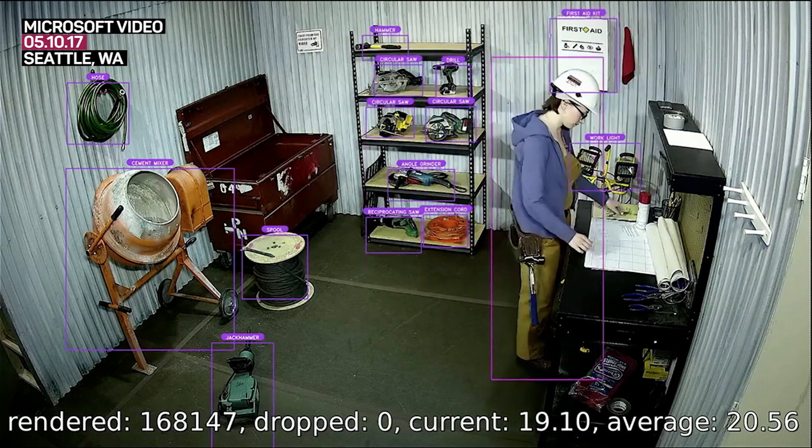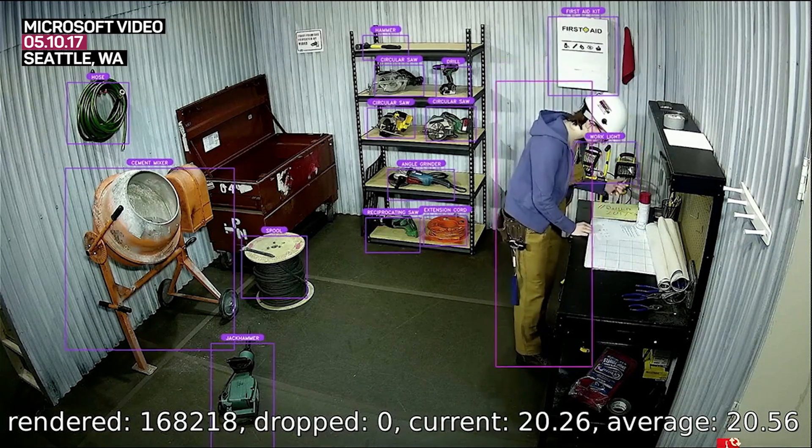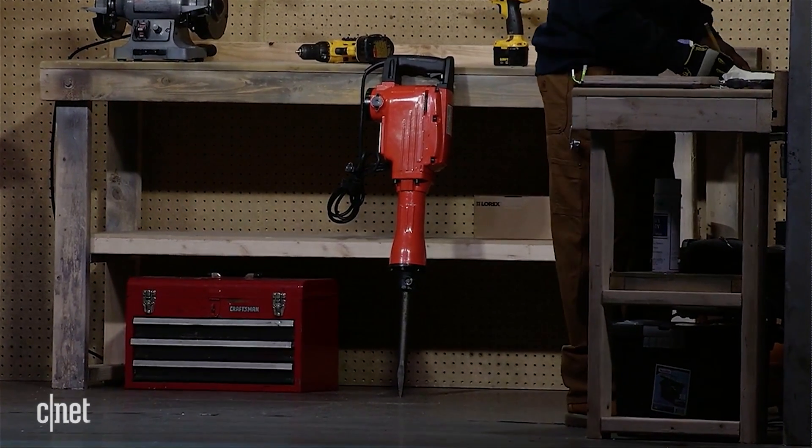On the screen before you, you can see the solution is recognizing Yana in real time. Take note again of that jackhammer in Ayuba's workshop — it is resting vertically against the bench, which is actually a very unsafe position for such a large, heavy object to be in.